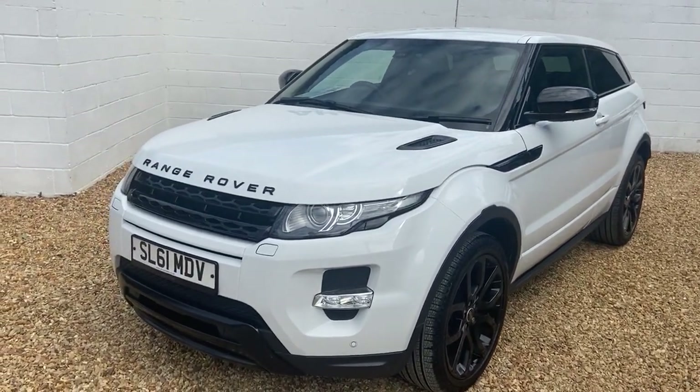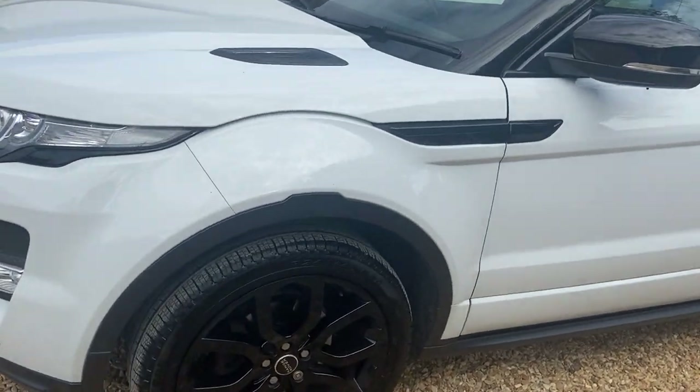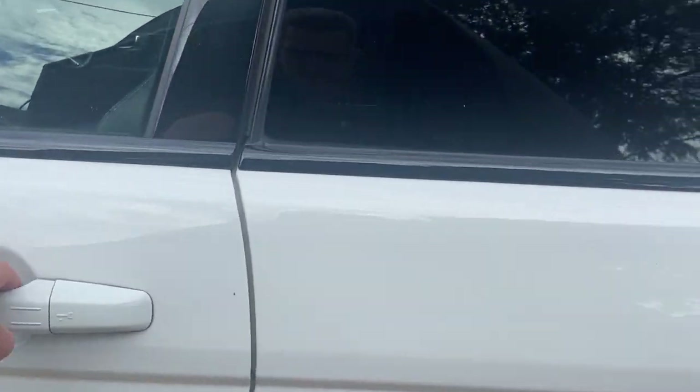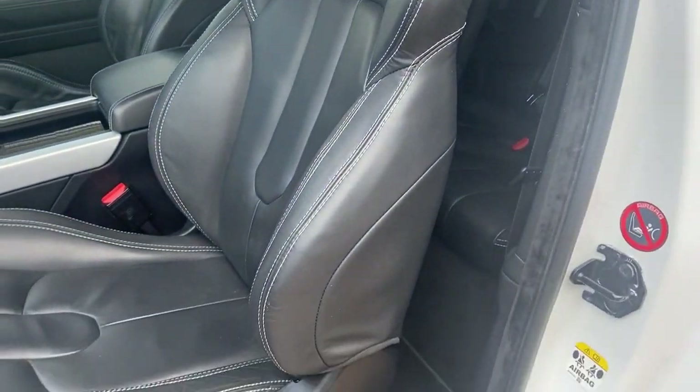In terms of spec, it's a Coupe Dynamic, so you get the standard LED daytime running lights, front parking sensors, and it has the additional 20-inch black alloy wheels with black mirror caps.